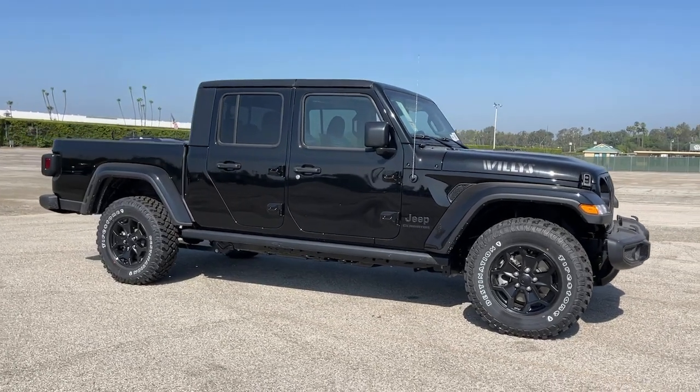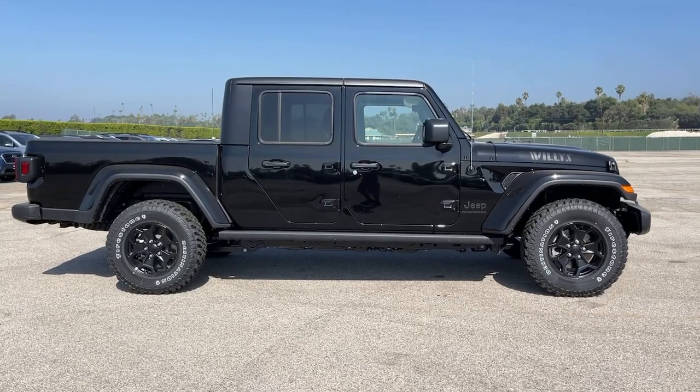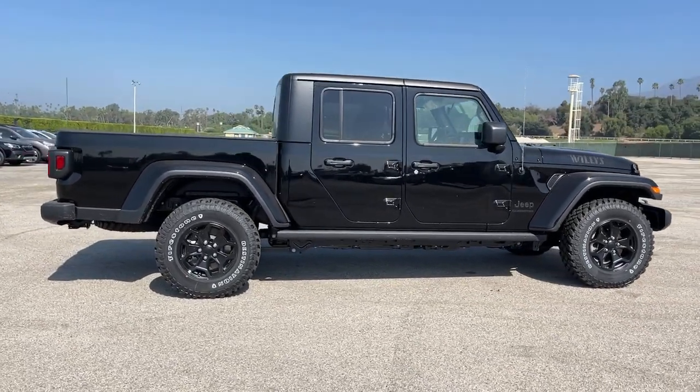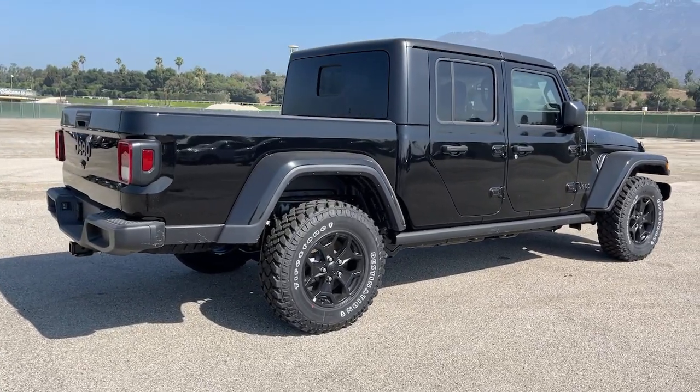Get into a car with value. 2022 Jeep Gladiator. Enjoy a view of this trail-ready Jeep Gladiator, the mid-size pickup designed specifically for off-road exploring.